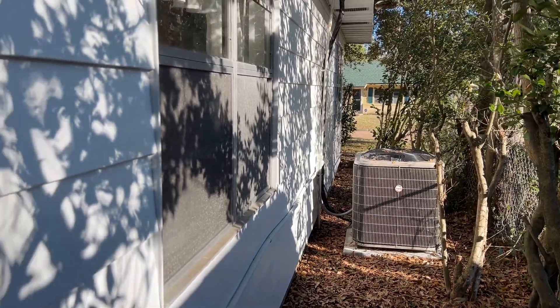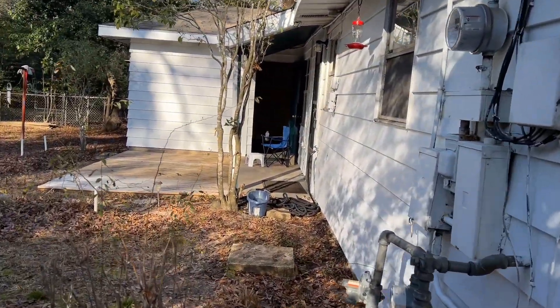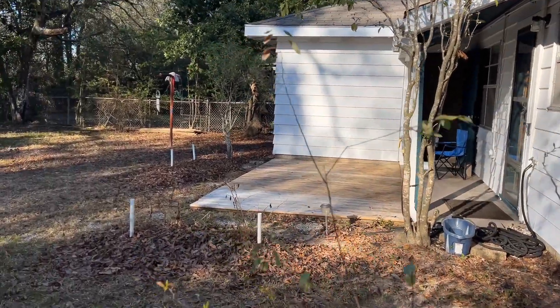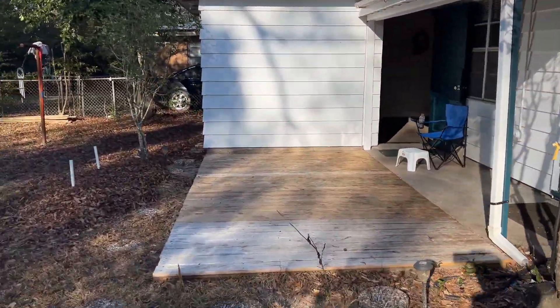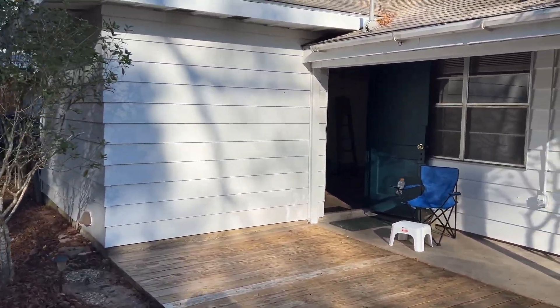There is a brand-new air conditioner. The deck has been recently replaced and was also one of our favorite aspects.